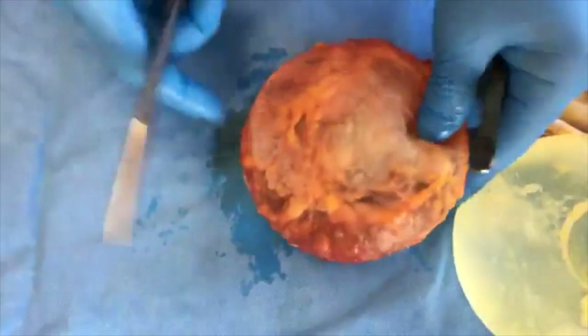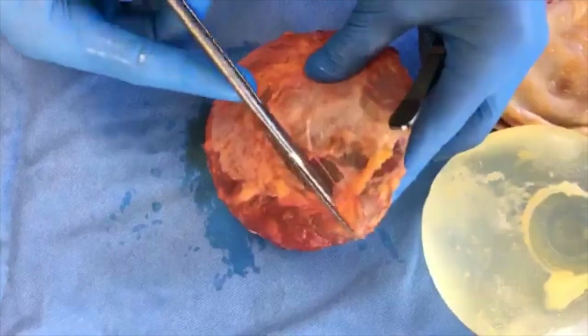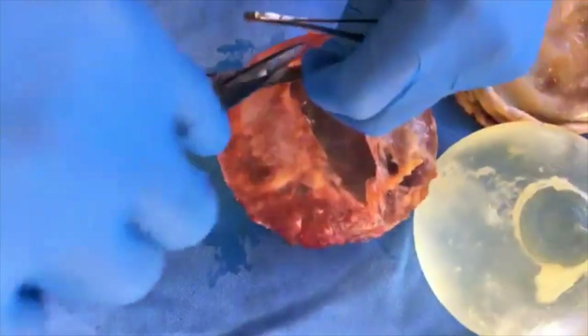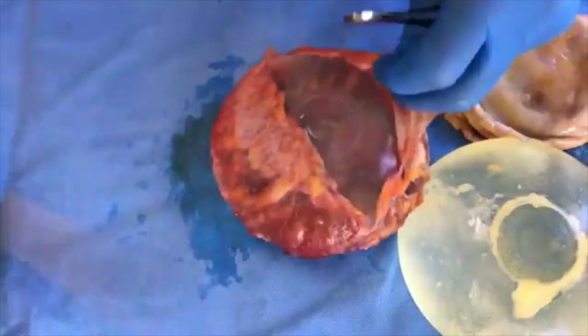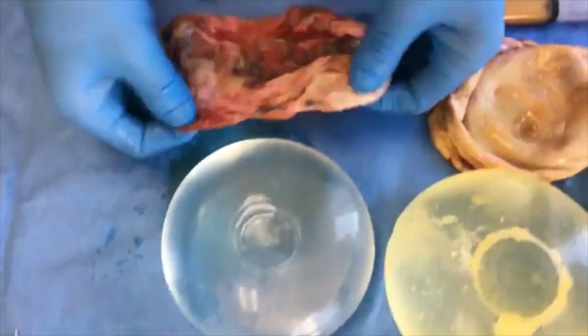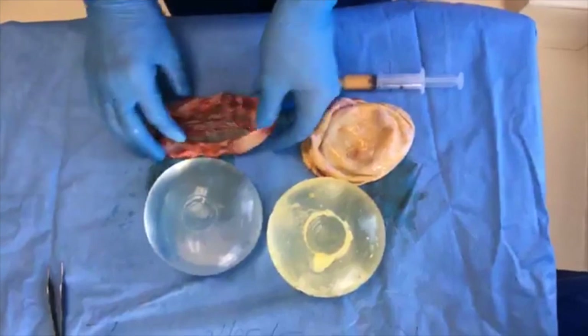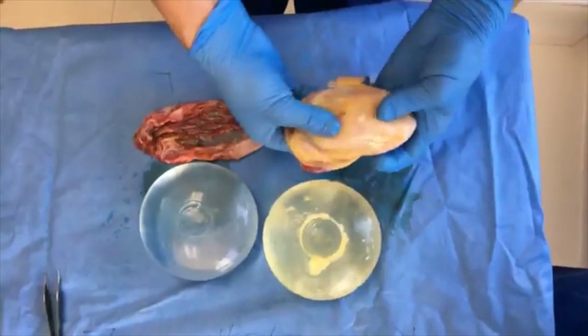Now this is the other side. I'm not expecting any fluid or any kind of abnormality, so this will serve as a baseline for what this should have looked like on the right side. There's the implant — exactly the same implant. You can see the difference in the color and how thin that capsule is. Normal capsule. And this is the angry, thickened side.